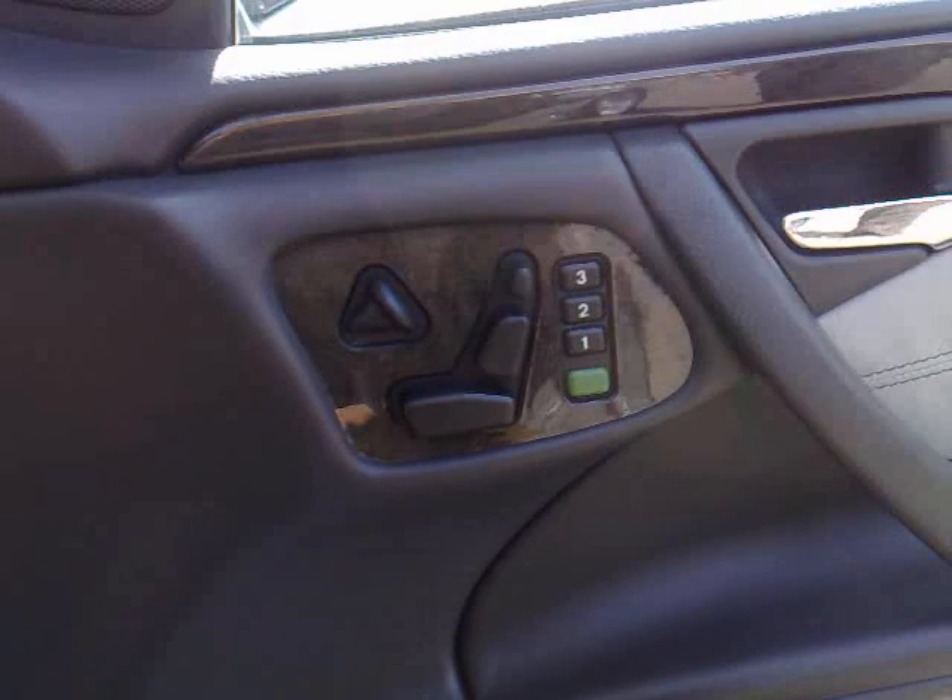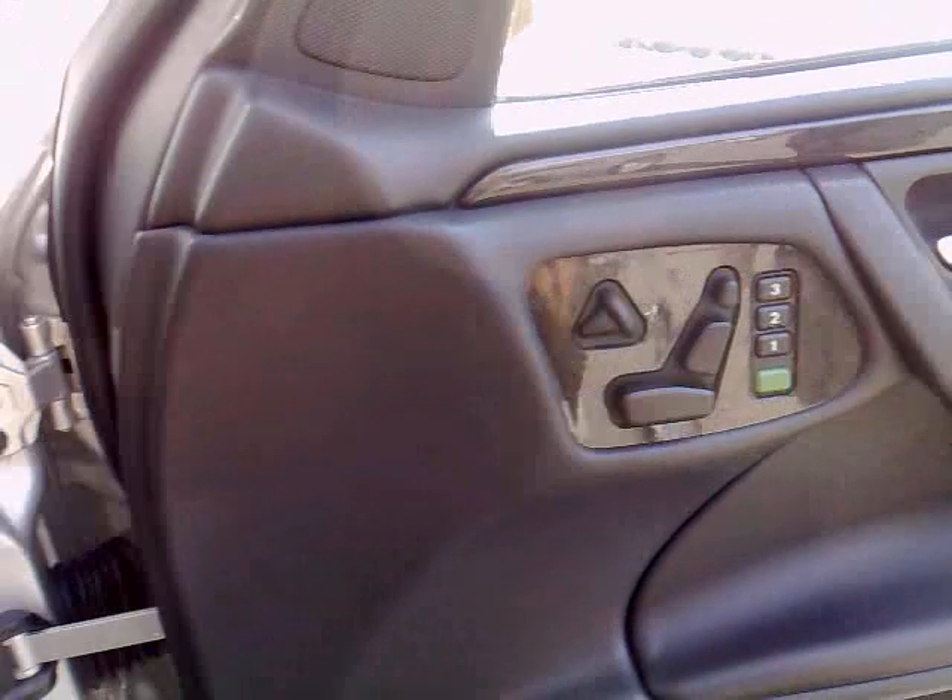The Ferrari wing emblems which are optional of course, but the performance on this car is absolutely mind-blowing. You have got the electric heated memory seats with steering wheel adjustment.